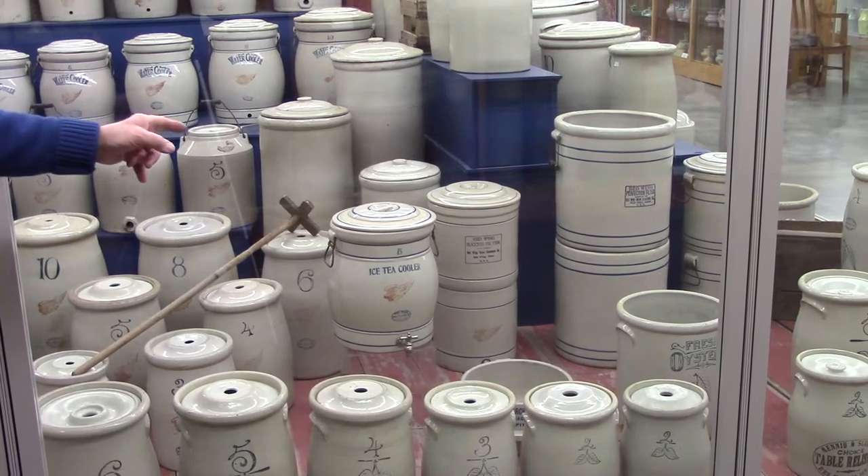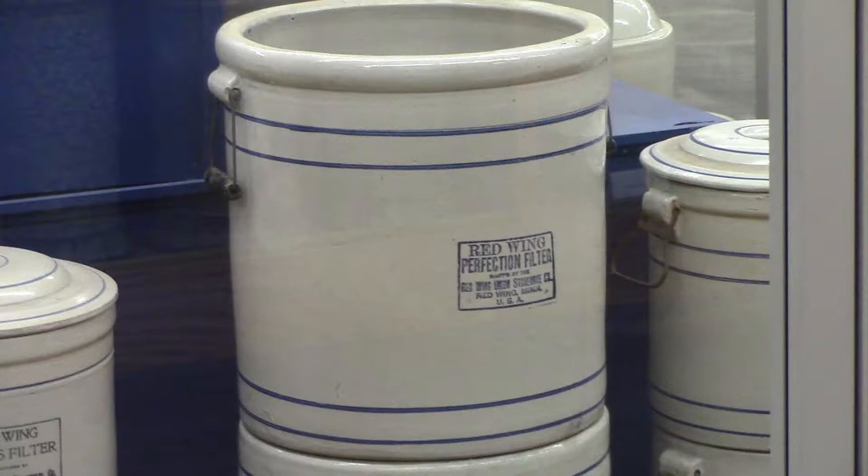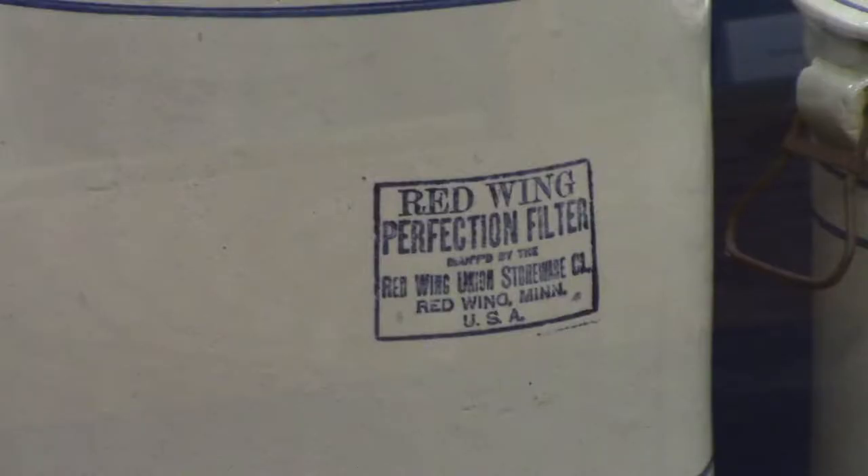To the right of that, you're going to see the Perfection filters. Those were actually water filters — they had a triply stone in them that water would go through.